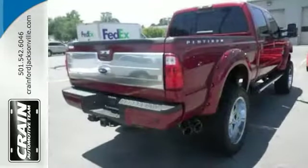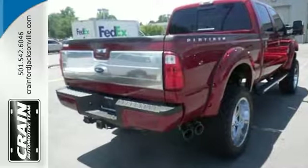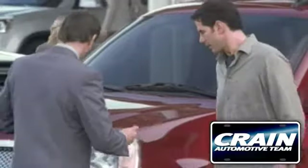You've found the one you've been looking for — your dream truck. Come in for a test drive. Visit us anytime at craneteam.com.